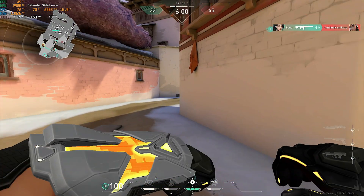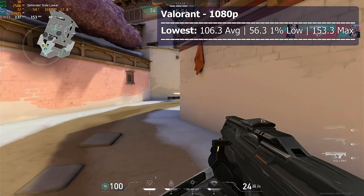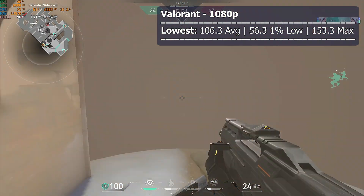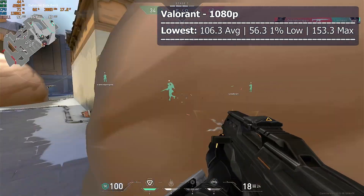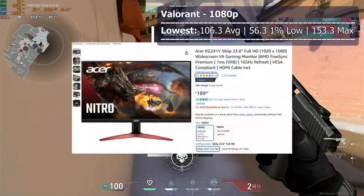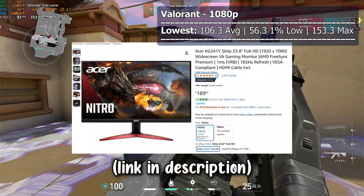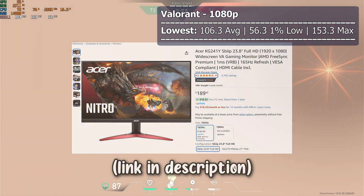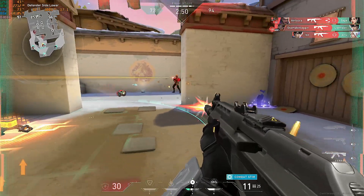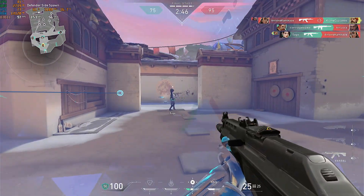Valorant is another eSports title that runs surprisingly well. At 1080p with the lowest settings we got an average of 106.3 FPS with a max of 153.3. This is gaming monitor territory now, and any monitor with 100Hz or more would be a huge step up compared to 60Hz ones. For just 110 USD you could get a 165Hz 1080p monitor that will utilize these high frame rates and still give you space to grow when you upgrade. It's better to put that money towards your PC or back in your wallet.